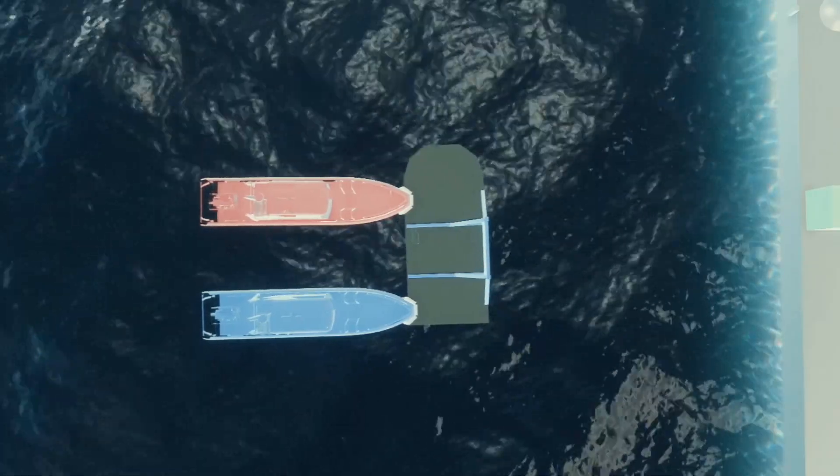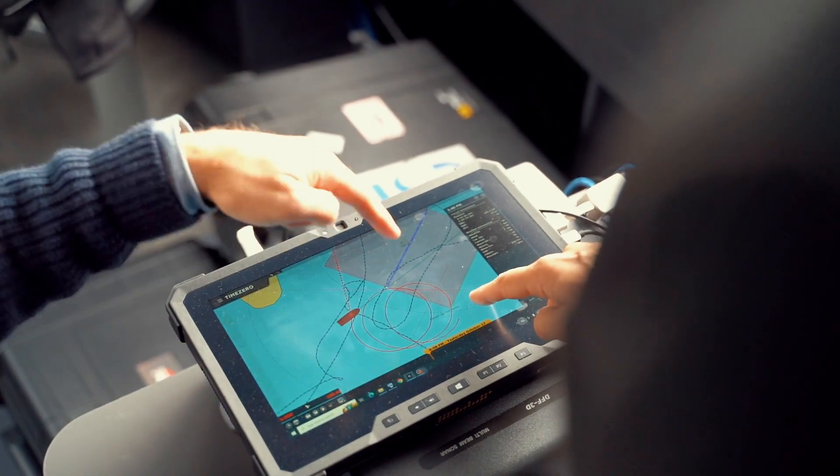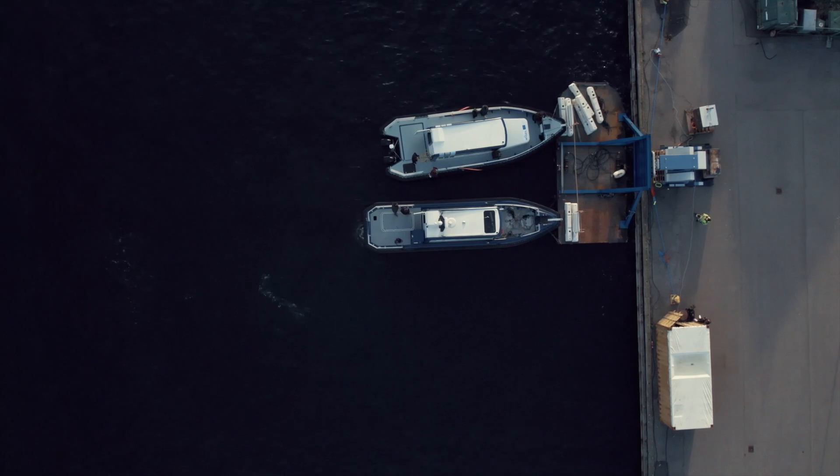The tugboat swarm was first trained and tested in a simulated environment before testing scenarios were successfully demonstrated in the real world in Faaborg Harbour.